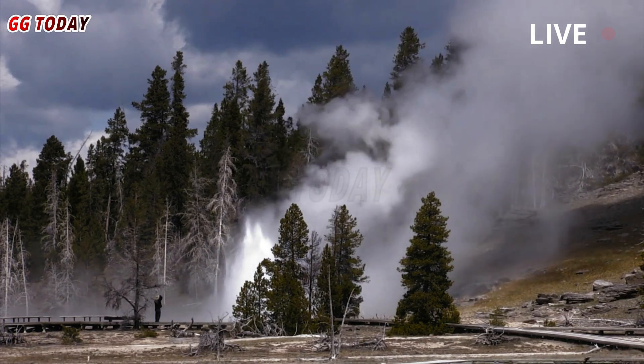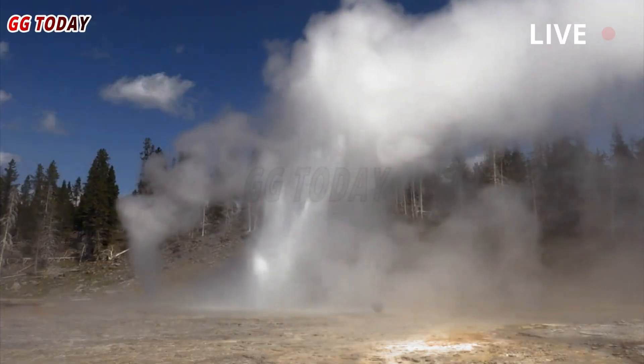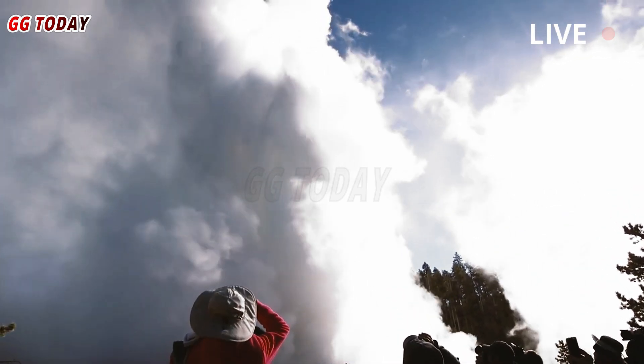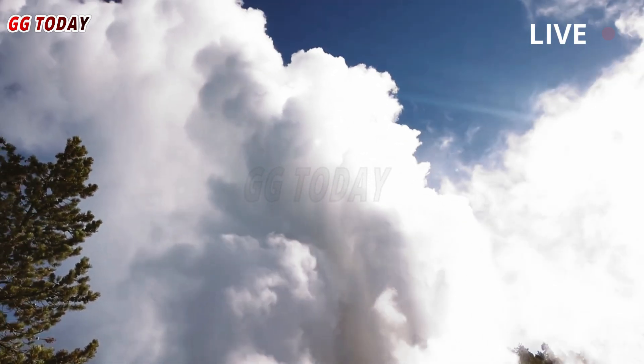Despite its fascinating and scientifically significant appearance, scientists warned the public against visiting. McAnder measured the water temperature at 95 degrees Celsius — more than 200 degrees Fahrenheit. 'It can cause third-degree burns. It can kill you,' he said. Furthermore, the ground in the area is very unstable. There's hot water flowing underneath, and because of this, the geyser is unpredictable.